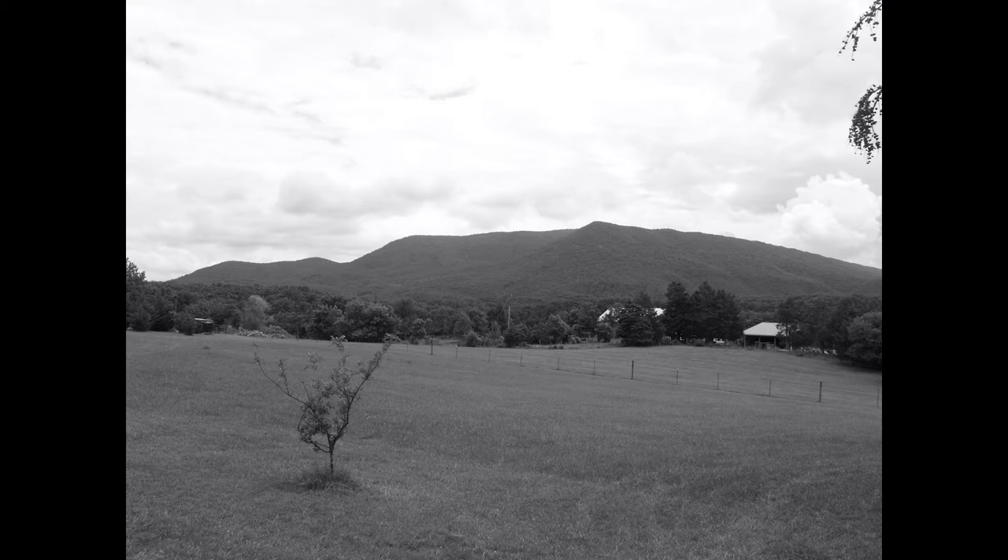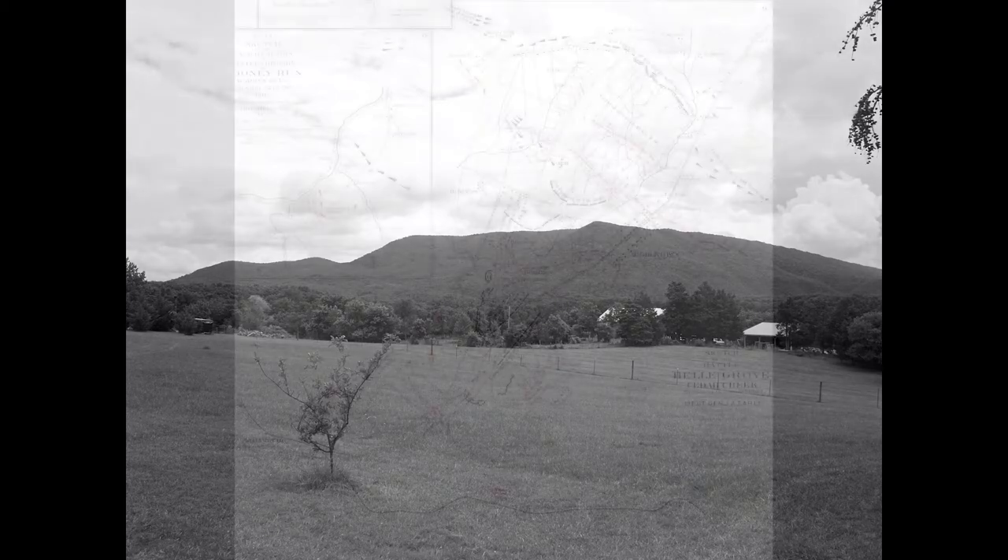Instead of the National Park Service owning all the land, partners such as the Belgrove Plantation and the Shenandoah Valley Battlefield Foundation own the majority of the land included and currently publicly accessible in the park. However, the park is a patchwork of these preserved plots of land and a vast array of private land between them. This park is somewhat unique but illustrates well the boundary topic of today's video.